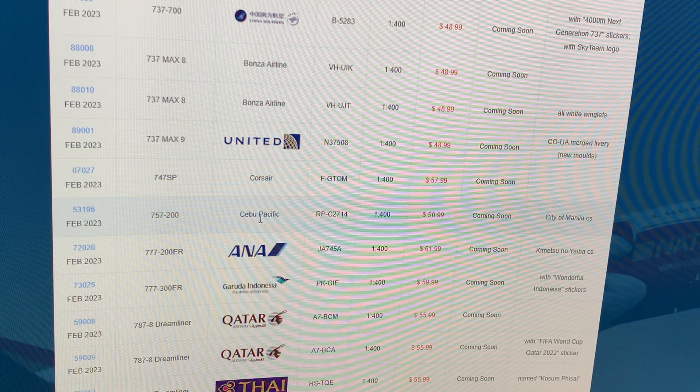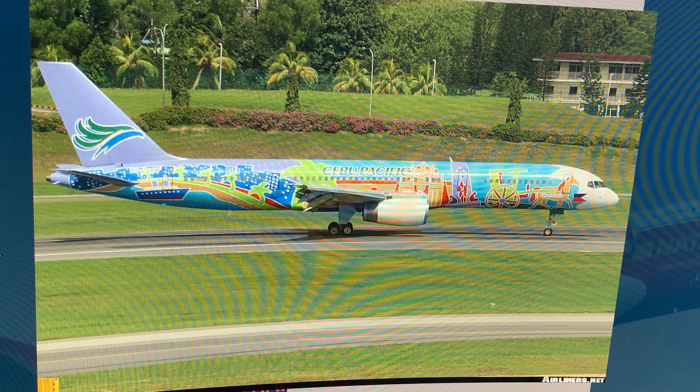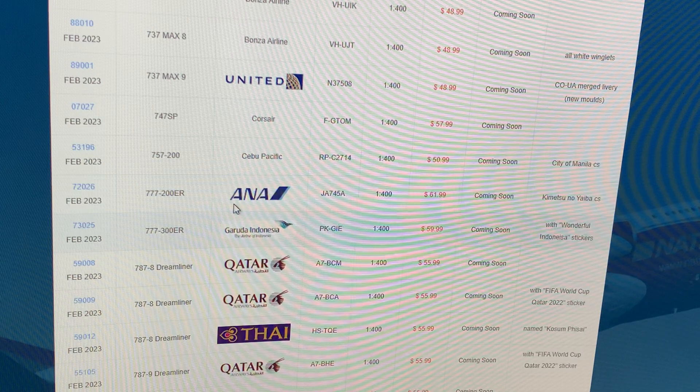Next up: Cebu Pacific 747-200, registration Romeo Papa Charlie 2714, in the City of Manila livery. I didn't realize it had that butterfly design — I guess it's retro. If you guys are Philippine collectors, now's your chance. I don't want it.